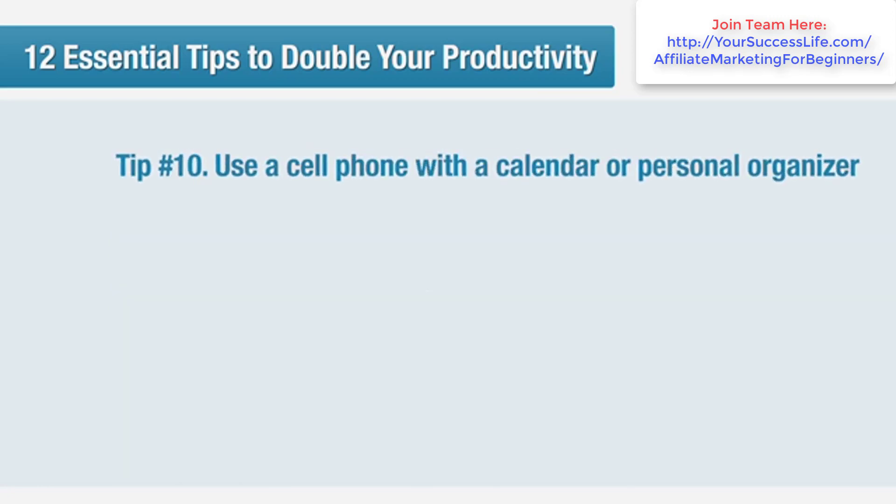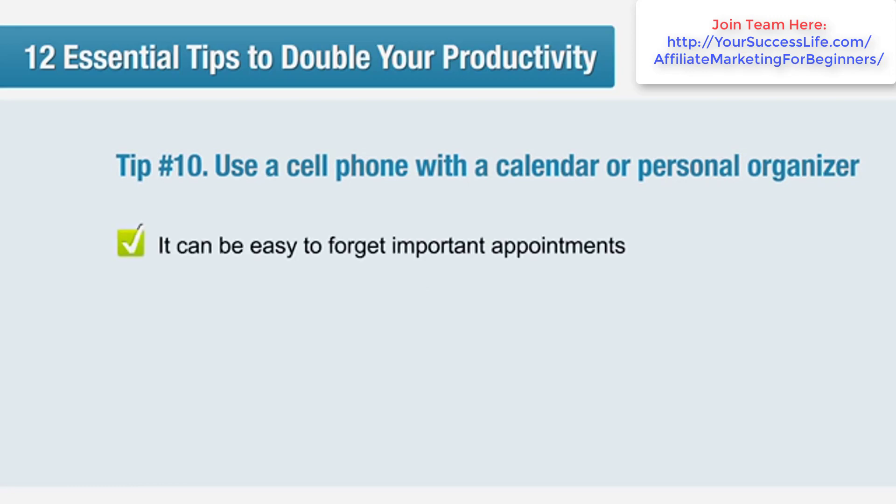Tip number 10: use a cell phone with a calendar or personal organiser. When you're busy, it's easy to forget important appointments. One way of solving this problem is to add appointments and meetings to your cell phone calendar and schedule the alarm to go off 15 minutes beforehand.